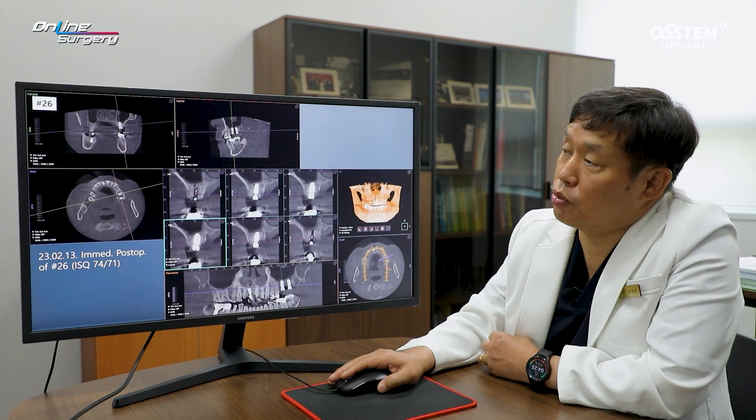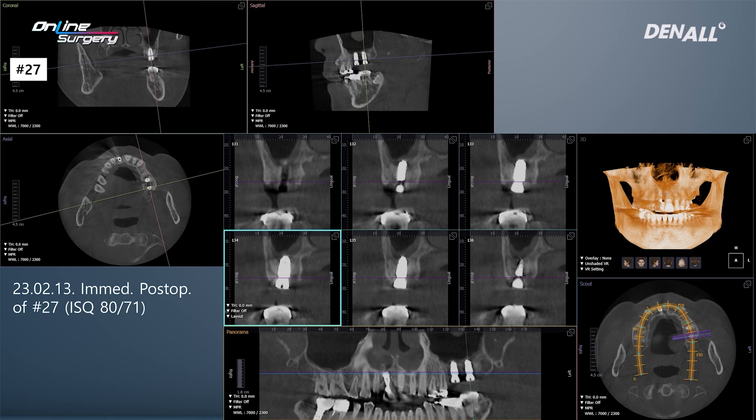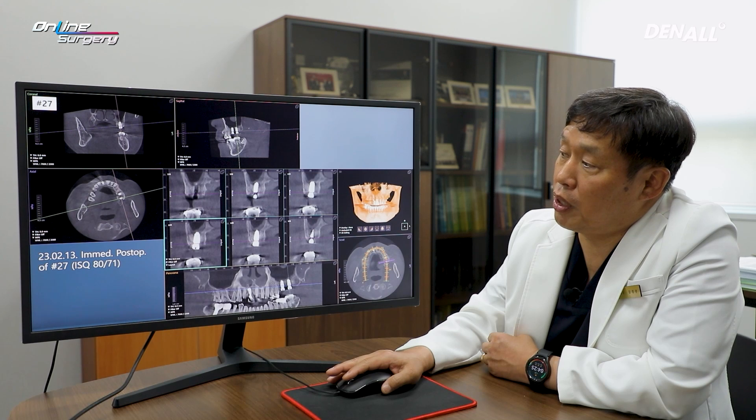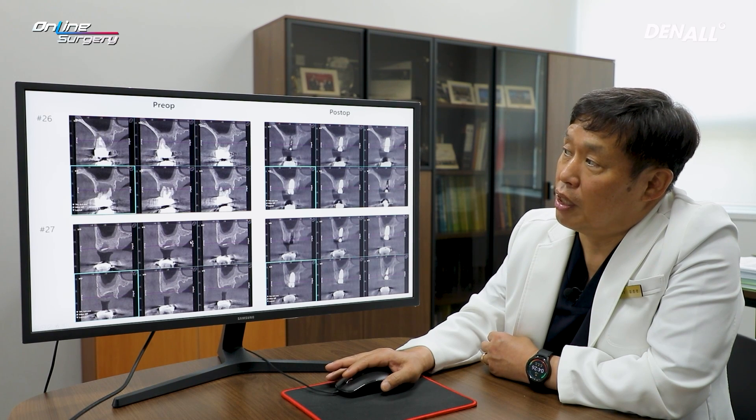Looking at the immediate postop CT in number 26, the apex area is slightly in contact with the sinus inferior border, but it did not penetrate and there was no membrane perforation. The same applies to number 27 — it has slightly invaded the inferior border of the sinus. An implant was placed and no special bone graft was done. The anticipation was for bone ceiling to occur in numbers 26 and 27.